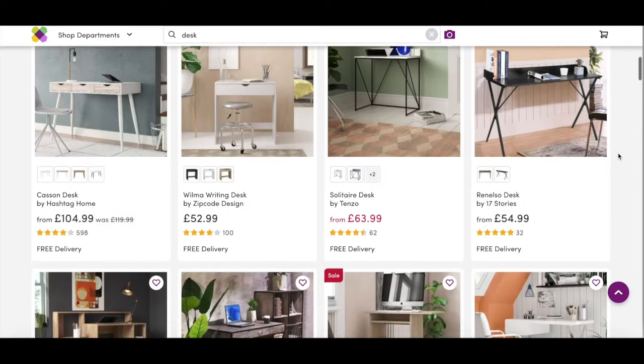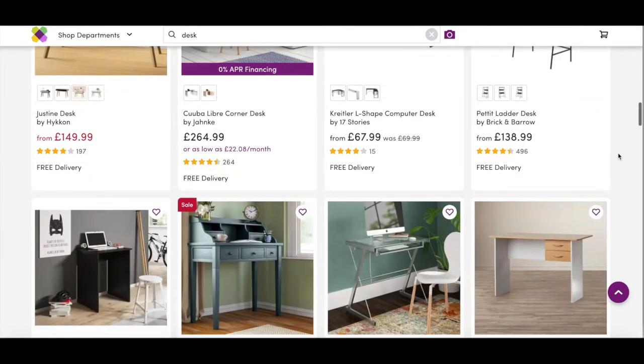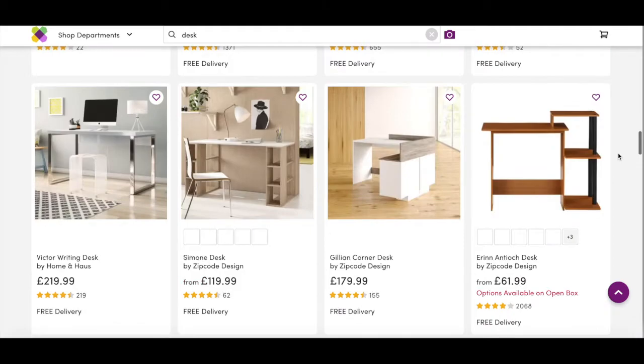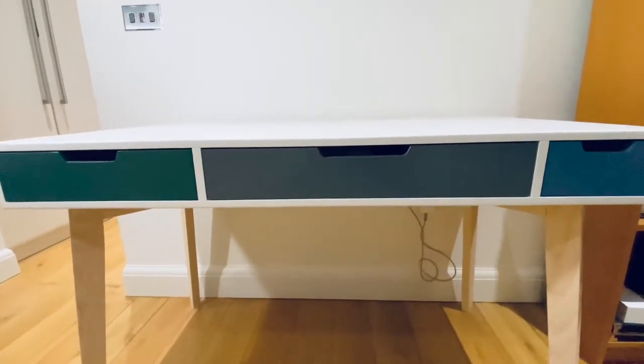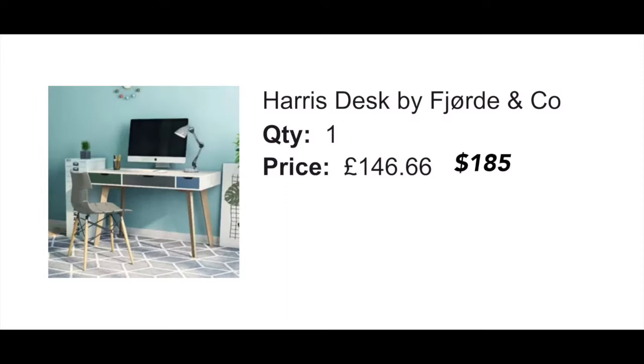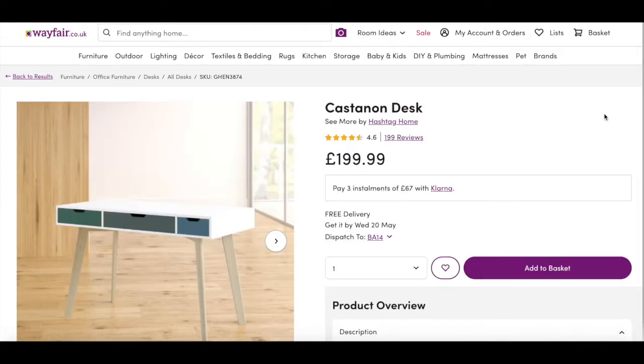Take your time to find one you really like and can take some pride in aesthetically — it won't take too long and it's probably the most fun part of building a setup. I found this one on Wayfair called Harry's desk for £147, which is $185, which was on sale. It's now called Casterdon Desk and costs £200 or $245, so I got a steal, which is a bonus.